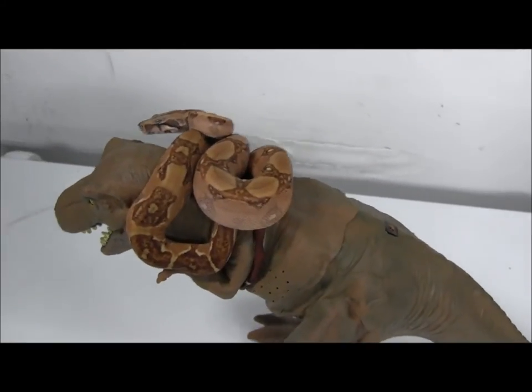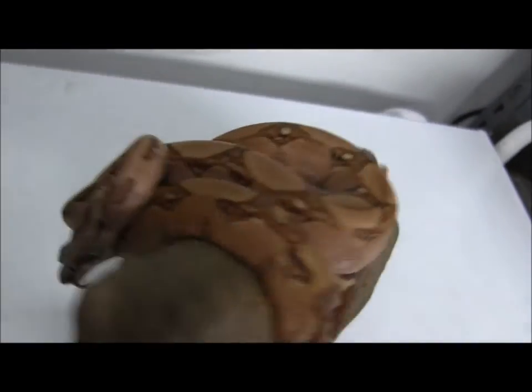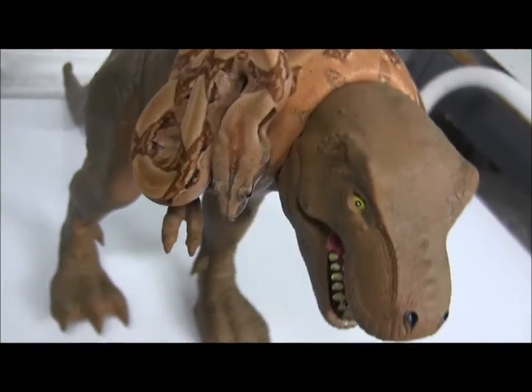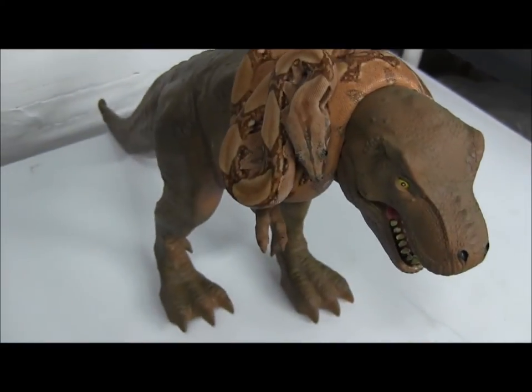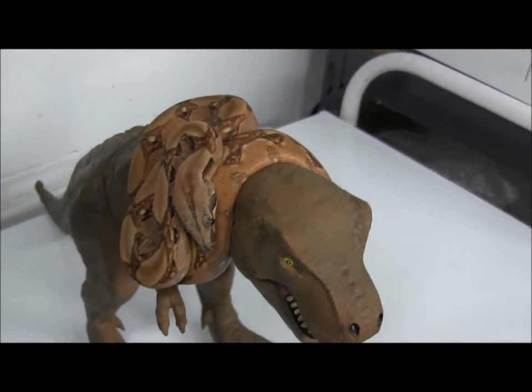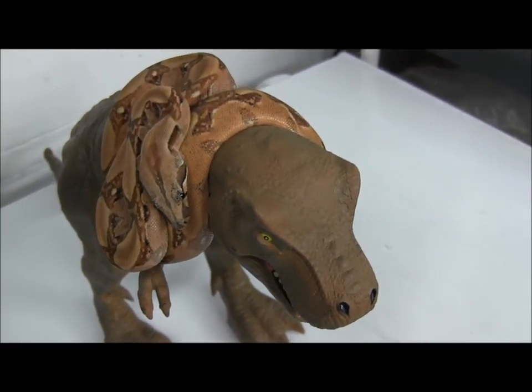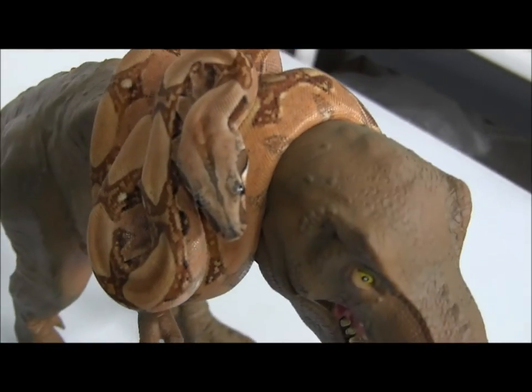If you're interested in ordering one of these really awesome snakes, you can go ahead and visit our website at www.llllreptile.com, where we have these and all of our available animals listed. Colombian boas like this one make fantastic pets due to their really calm and sweet nature — this one, as you can see, is just hanging out here.